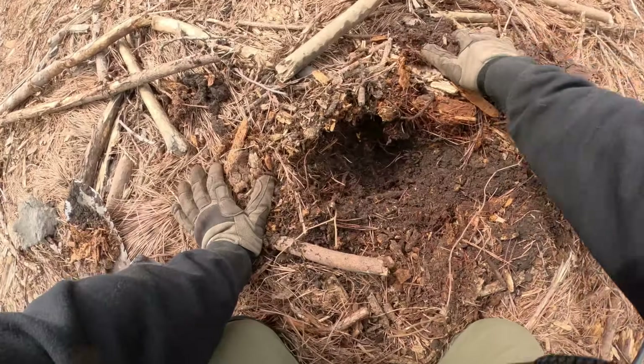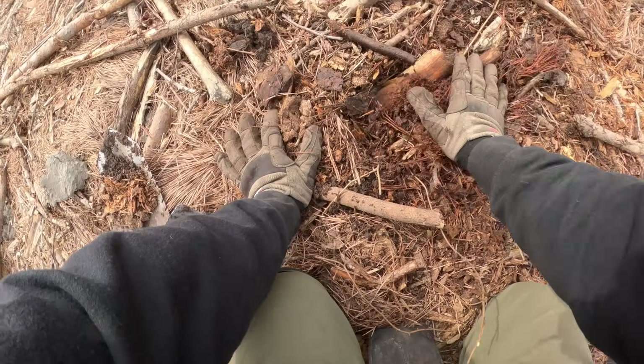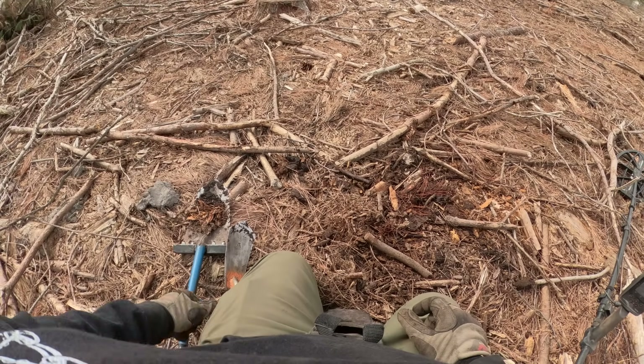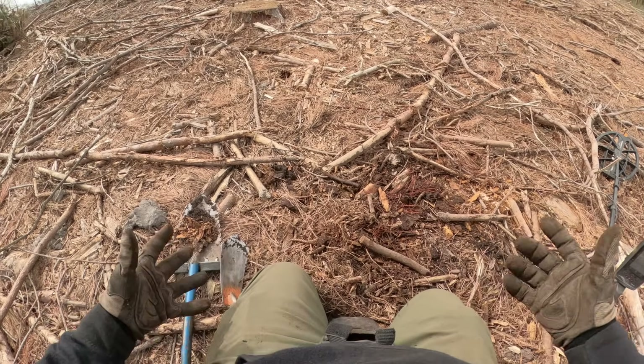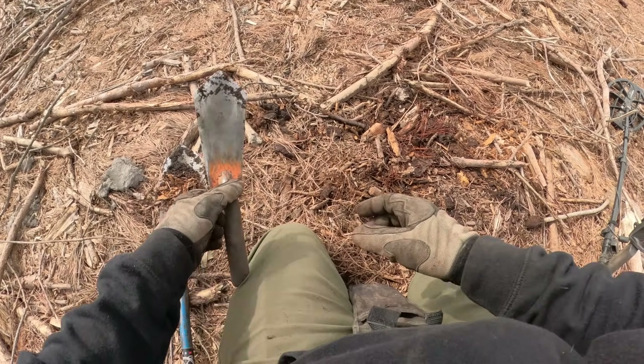So I think I've got this area figured out. The only modern trash is right in this area where the equipment came in and out. Everywhere else, back in what was a thick forest — that's where I've been finding all the relics.